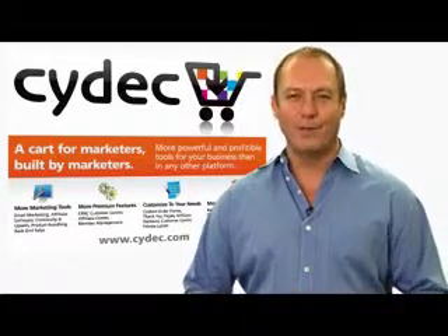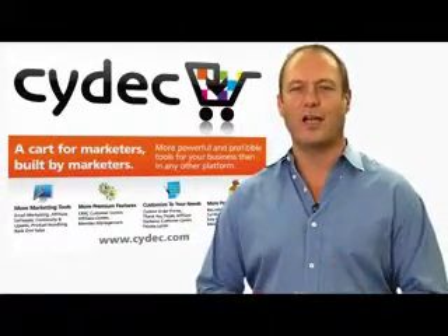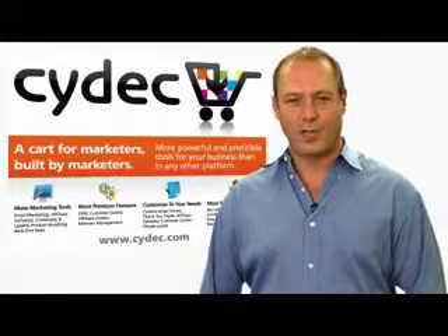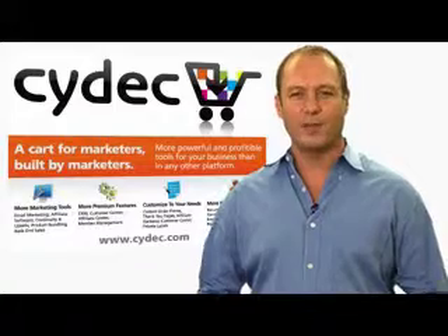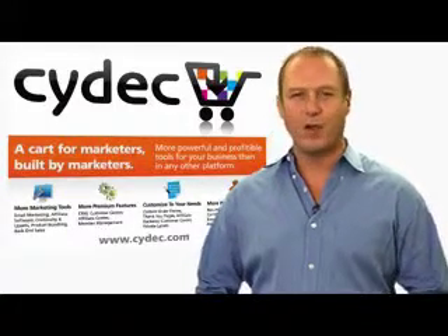Hi, welcome to SciDeck. My name is Brett Fogel and I want to thank you for trying us out. There are a lot of shopping carts out there and I know it's not an easy decision to make, because none of them are perfect and I can't promise you that we are either.